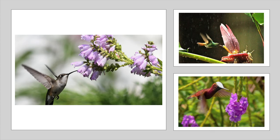Their beaks are specialized to reach into flowers to drink nectar, but they occasionally eat small insects as well. They play an important role in pollinating flowers in the rainforest, since it is often wet and rainy, and this makes it difficult for bees to fly.